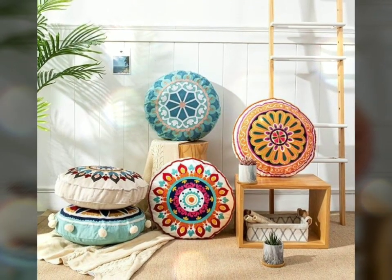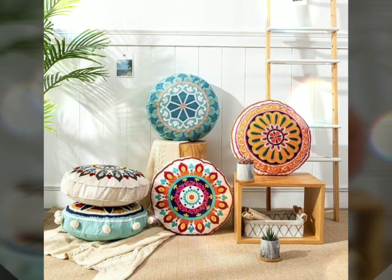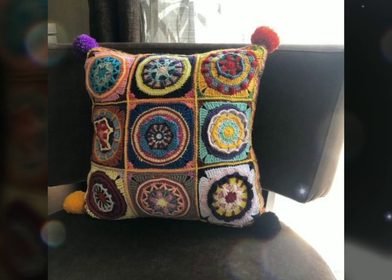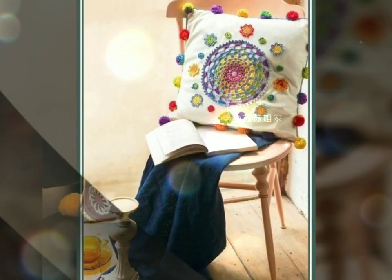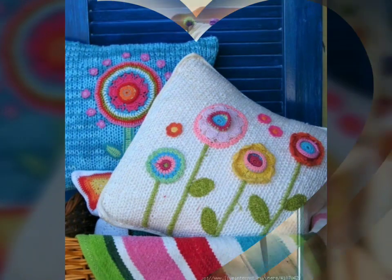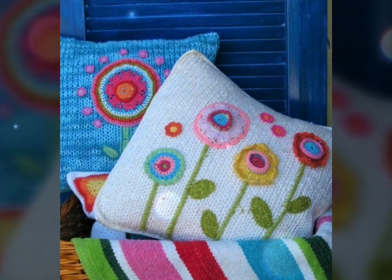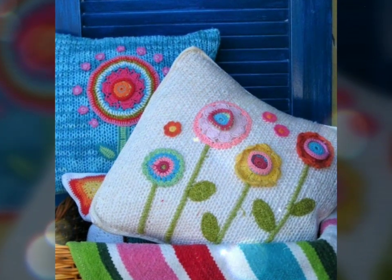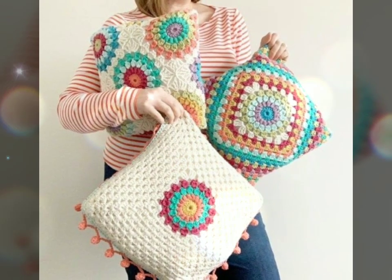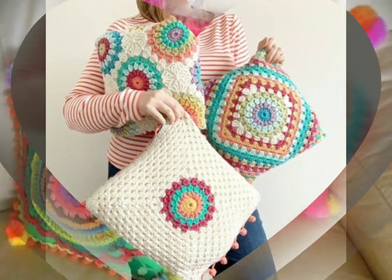Don't skip this video because it will be very helpful for you to choose designs for crochet cushions. As you know, crochet cushions are versatile and stylish accessories that can add warmth and charm to any living space. These soft and comfortable cushions are created using a crochet hook and yarn, and they come in a variety of shapes, sizes, and patterns to suit different preferences and styles.